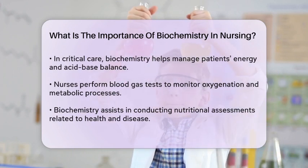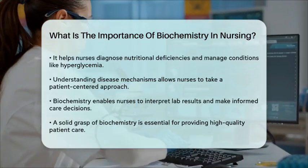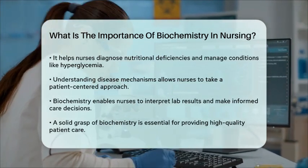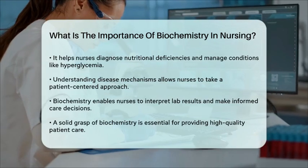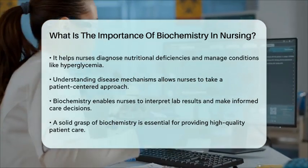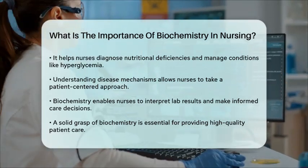In addition, biochemistry is essential for understanding disease mechanisms. Nurses can identify disease-related alterations and take a patient-centered approach to treatment. This includes recognizing the effects of diseases on the body and interpreting laboratory results to make informed decisions about patient care.